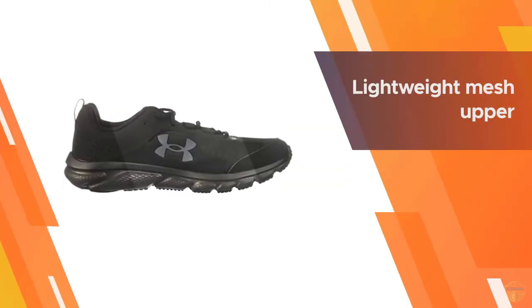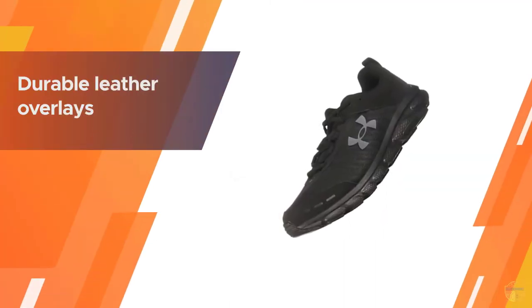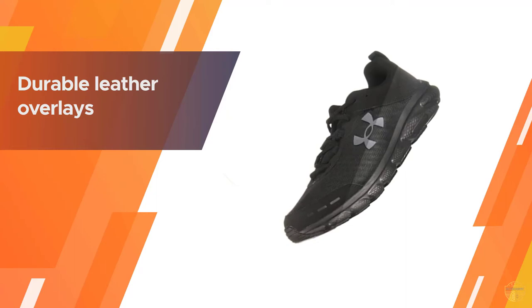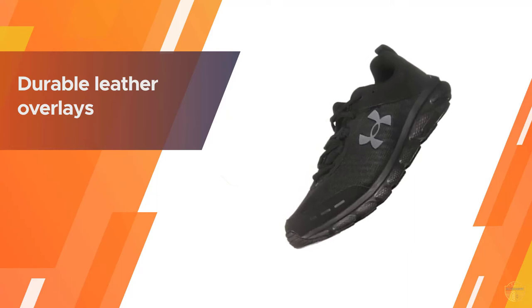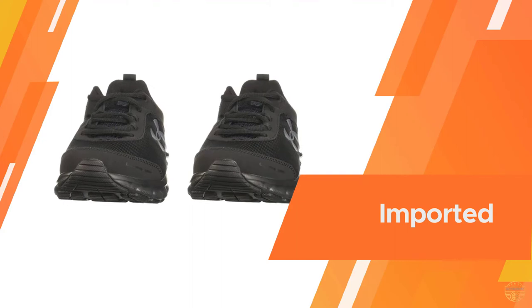The charged cushioning midsole uses compression-molded foam for greater responsiveness and durability, providing optimal cushioning and energy return. A solid rubber outsole covers high-impact zones for greater durability with less weight.